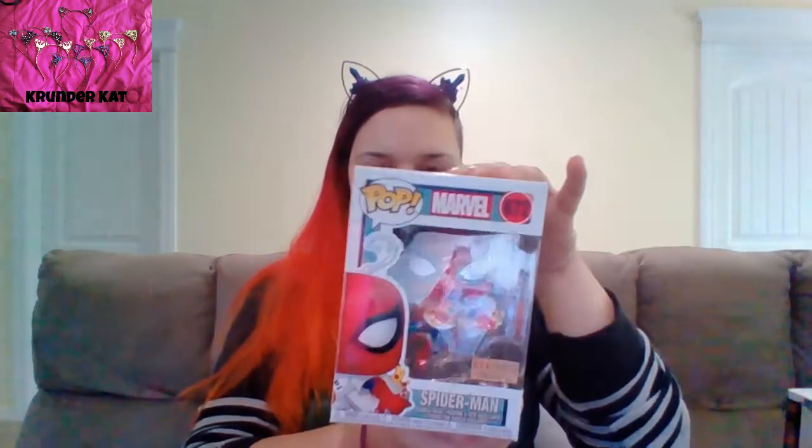This one's flocked — I really love this one, it's so cute. It's Spider-Man with the pizza box and everything.